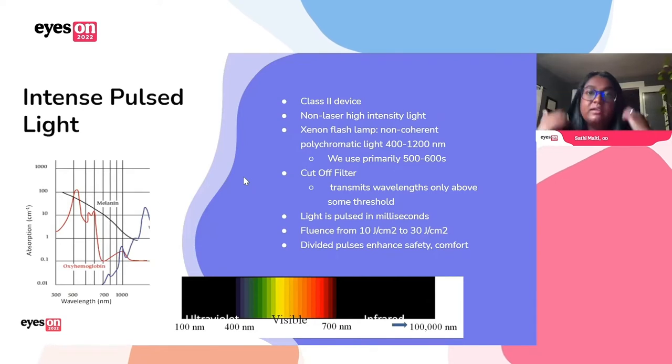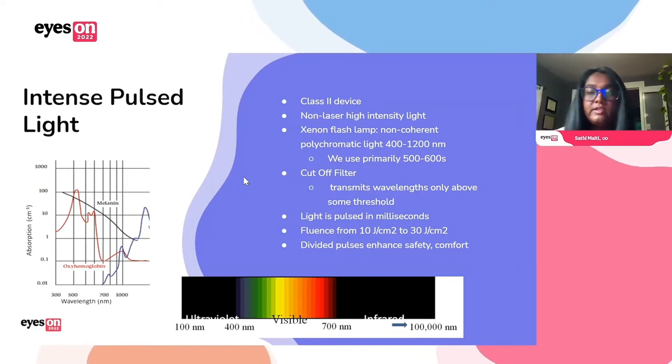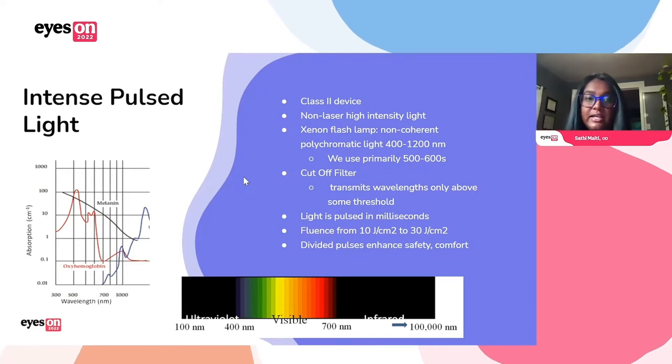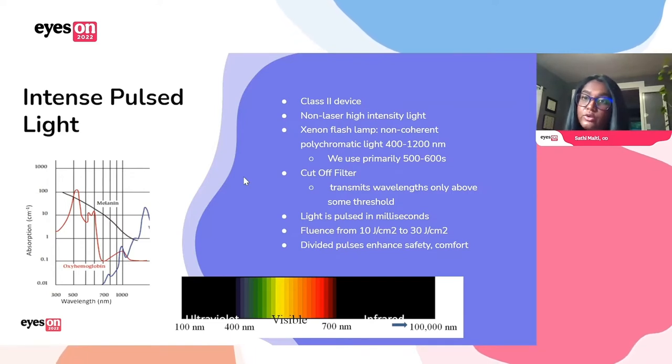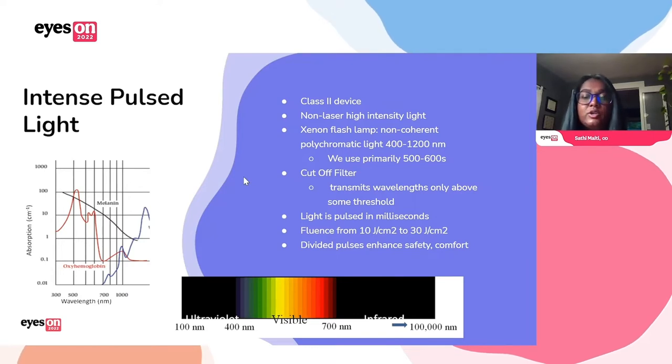IPL is essentially a class II device — a non-laser, high-intensity light source that uses a flash lamp to produce non-coherent light output in wavelengths in the range of 400 to 1200nm. We generally use wavelengths between about 500 and 600nm. It delivers controlled pulses of that intense light for only a few milliseconds duration, applied to the face and the eyelids. As the light passes through different filters, only desired wavelengths go through, and the different wavelengths treat different things. The divided pulses allow for safety and comfort, and the machines now have a lot of good safety features built in, which makes it really easy.